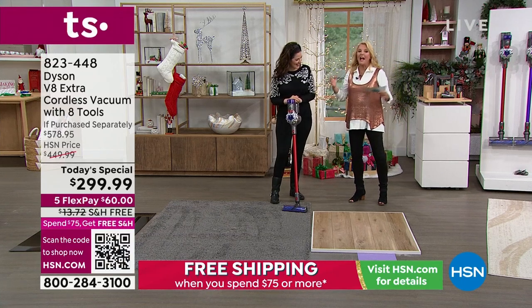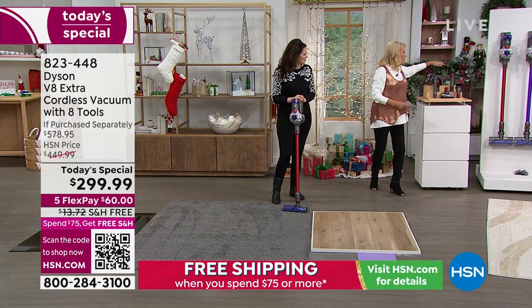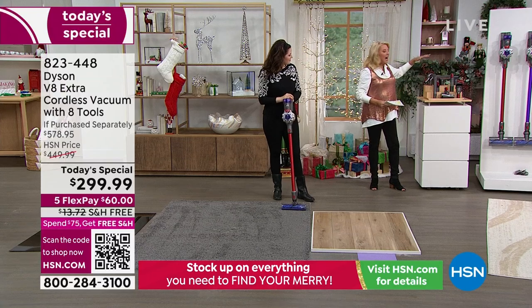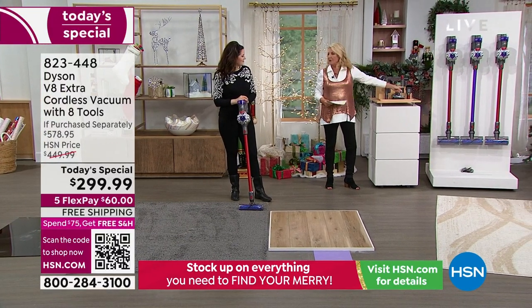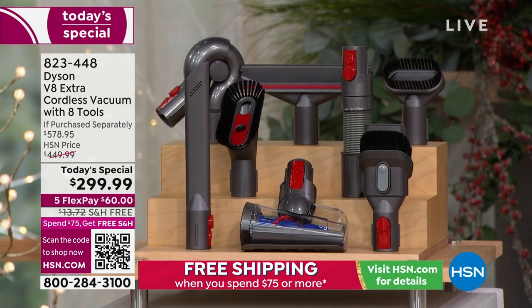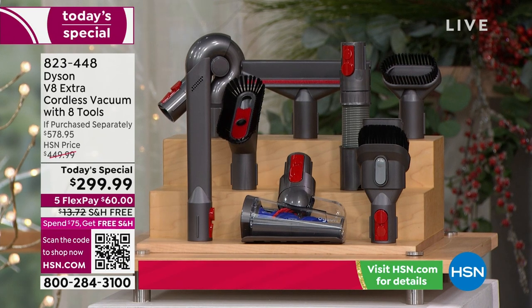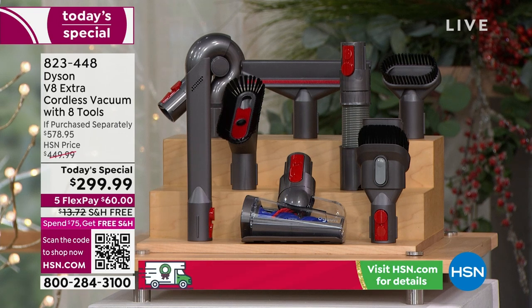I was thrilled to see we had it in today's special. This is the upgraded model — you're getting more tools. Look at all these tools! I don't have half of these tools. I basically just came with the crevice and the multi-tool. And mine, even though it's dented and scratched, I've used it for years. When was the V8 launched? We're going back a few years, but this latest version was only launched in June — the newest version.